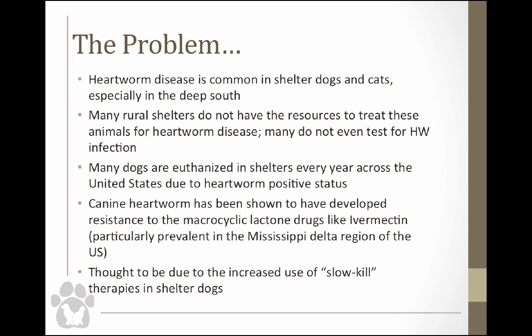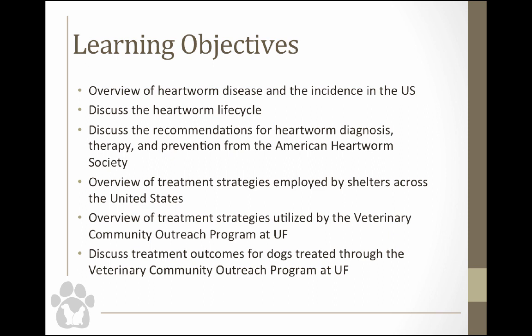Today we're going to talk about heartworm disease incidence in the United States, the heartworm life cycle, and the recommendations for diagnosis, therapy, and prevention from the American Heartworm Society — very brand new guidelines that just came out in January of this year. We'll also talk about strategies that shelters are using, what we do specifically in our community outreach program at UF, and I'll take some time at the end to discuss a few cases that have been a little daunting and confusing.